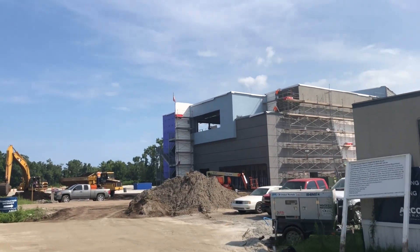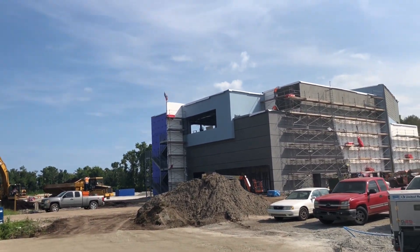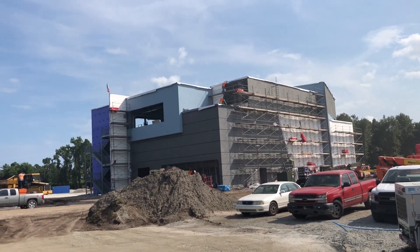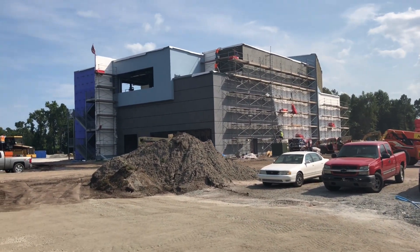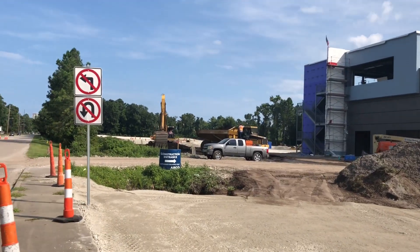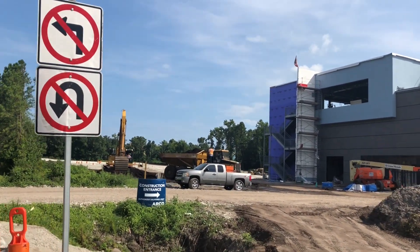Here we are again at Topgolf on this windy day. As you can see, the building is coming along nicely. The facade is taking shape and the main event back here is also making progress.